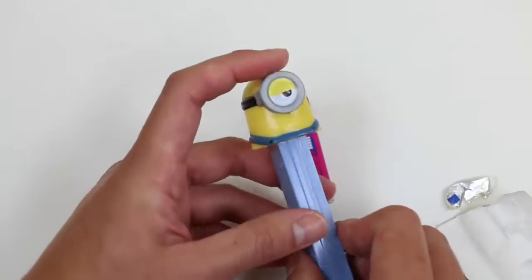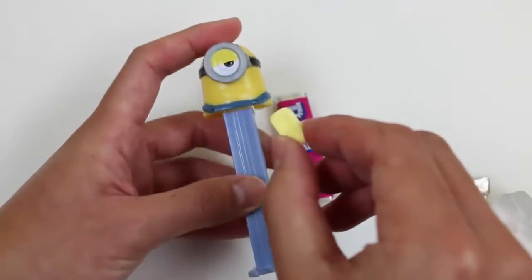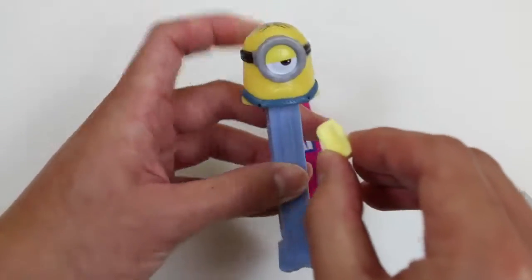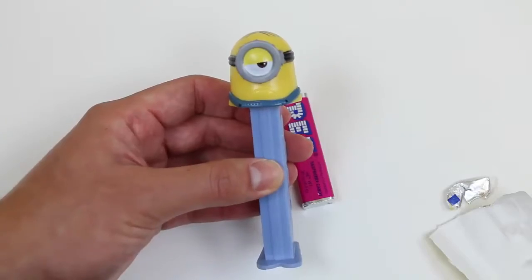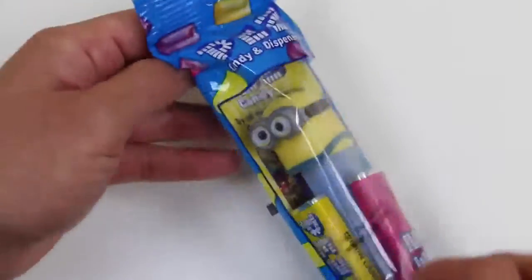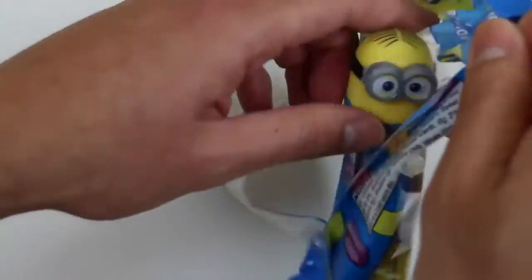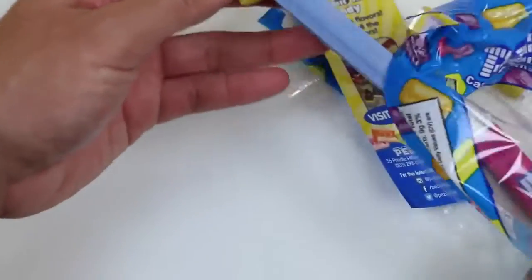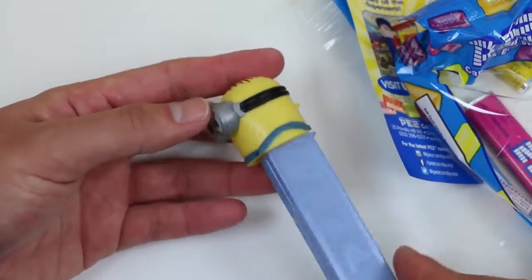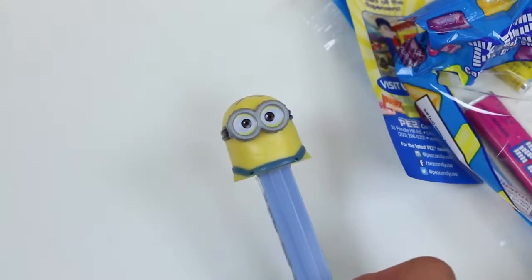Stuart's still not happy though! Thanks Stuart! Let's move on to the next minion! He looks pretty happy! It's Bob! It looks like Bob doesn't have a problem being on the Pez dispenser, but Stuart does!